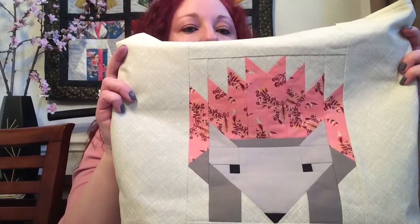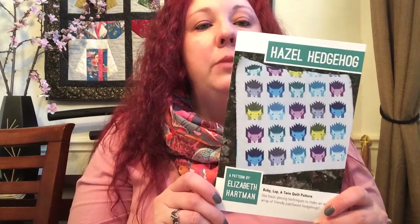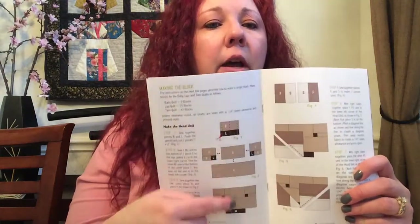The pattern I used is Hazel the Hedgehog by Elizabeth Hartman. This is the first time I've ever used one of her patterns, but it is very well written and very easy to use. She gives you photos as well as written instructions so you can follow whichever way works best for you. This is a very well-written pattern and it will probably not be the last of hers that I purchase.